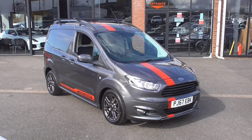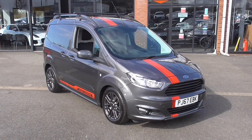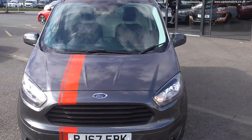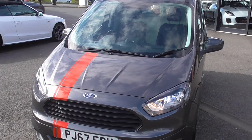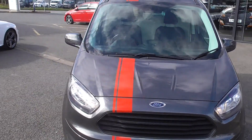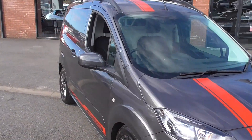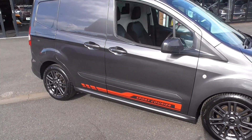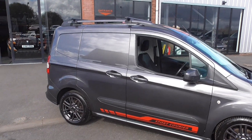Now this is a lovely car — very nice specification throughout. The van itself is finished in this lovely magnetic grey metallic paintwork. We've got red stripes down the centre running on the bonnet, front bumper, all the way to the back. We've got Sport Courier decals on the side there as well, just giving it a nice sporty, unique touch.